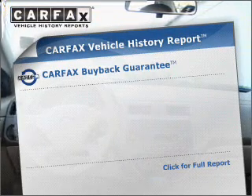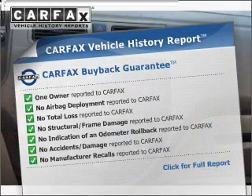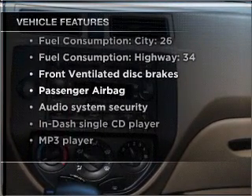rest easy knowing this vehicle comes with a Carfax Vehicle History Report from Carfax, the most trusted provider of vehicle information. And with these notable features, you won't want to miss out on the opportunity to own this amazing vehicle.